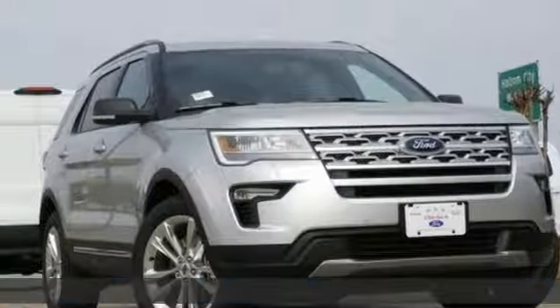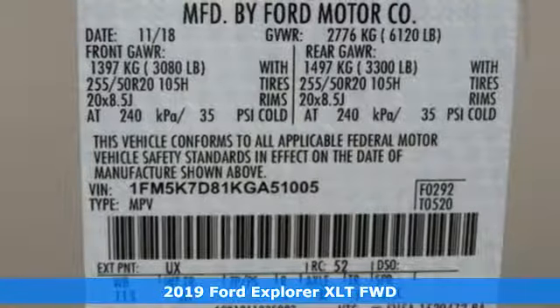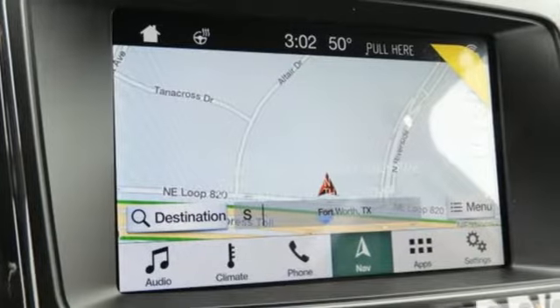It's a new 2019 Ford Explorer. The adventure starts where the pavement stops in this capable SUV. It boasts an impressive list of features like these.